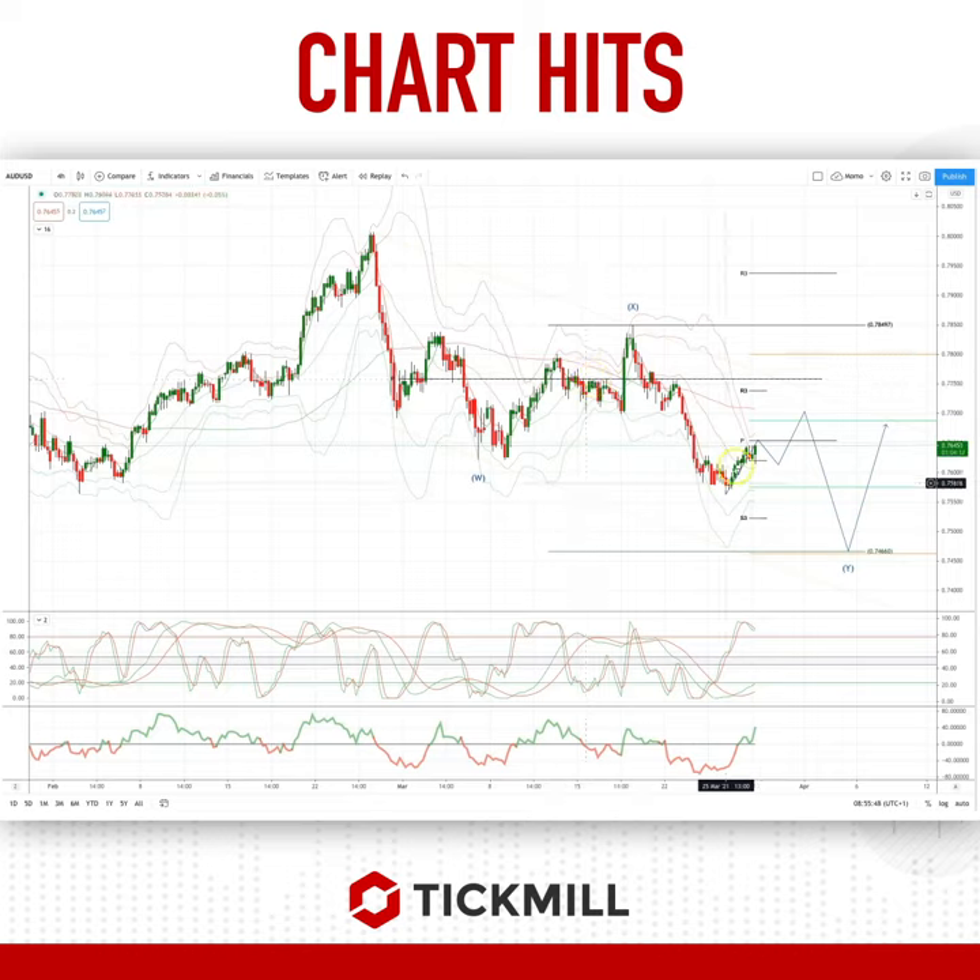I'm looking for price to extend up into this 77 zone, a three-wave corrective move to set short positions, watching for bearish reversal patterns into this 77 area, and then I'm targeting the 74.66, which is the equality objective of this WXY pattern, before we should see bulls step back into the market in and around those levels.